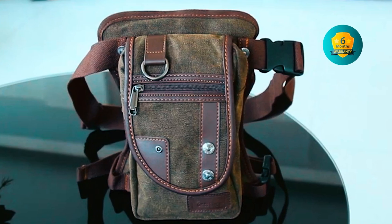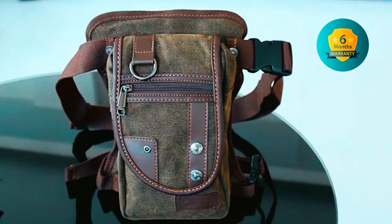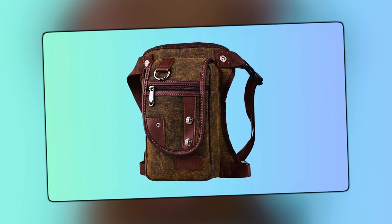Additionally, the bag comes with a 6-month warranty, and every product is tested before being sent out to customers, ensuring you receive a high-quality product.